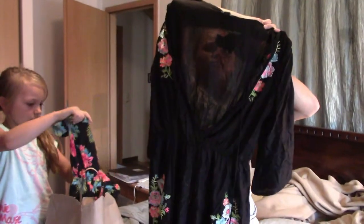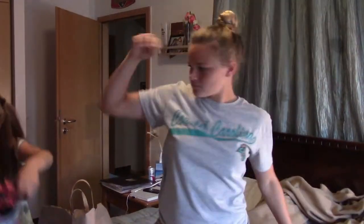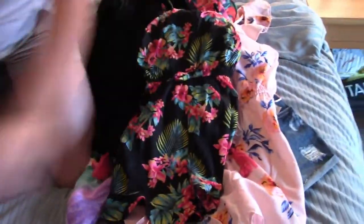Haley got a romper for 8 euros — so cute, I love it, it's adorable. And then I got shorts for about 5 euros.